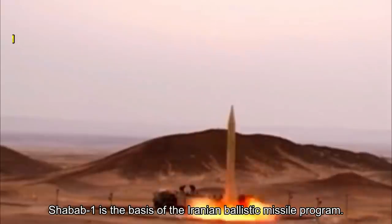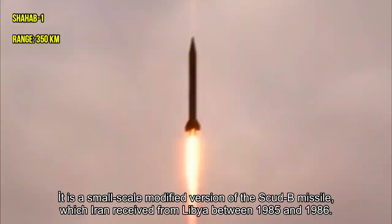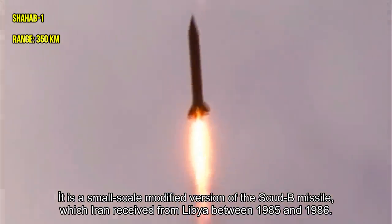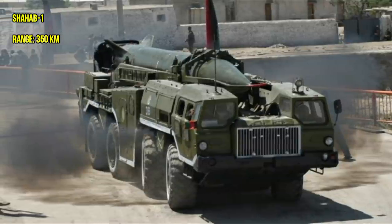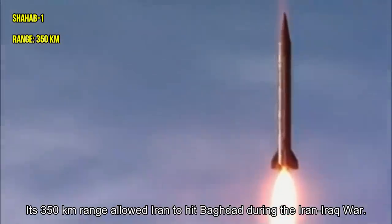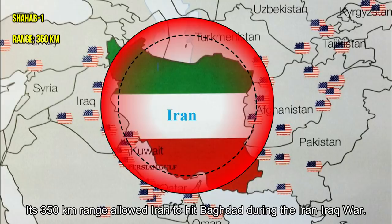Shabab-1 is the basis of the Iranian ballistic missile program. It is a small-scale modified version of the Scud-B missile, which Iran received from Libya between 1985 and 1986. Its 350-kilometer range allowed Iran to hit Baghdad during the Iraq War.